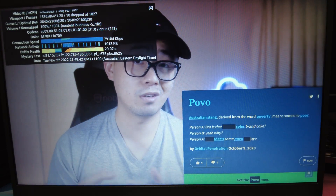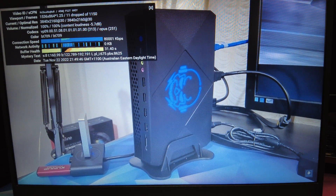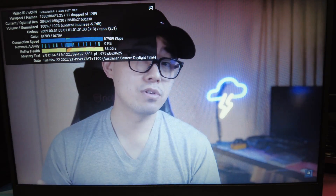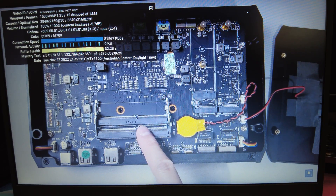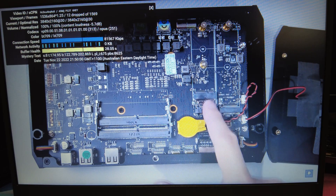Next, I ran one of my videos on YouTube and turned Stats for Nerds on. The goal is to have as few dropped frames as possible. Running my latest video in 4K, it handles it for the most part, but with some dropped frames — mostly at the start of the buffer, and roughly one lost frame every 10 seconds or so. Definitely not something you'll notice when watching content.